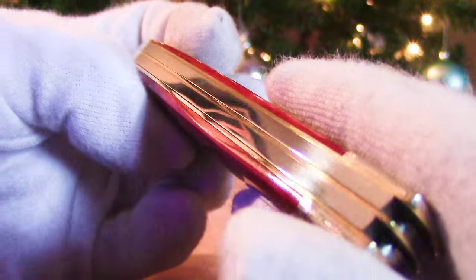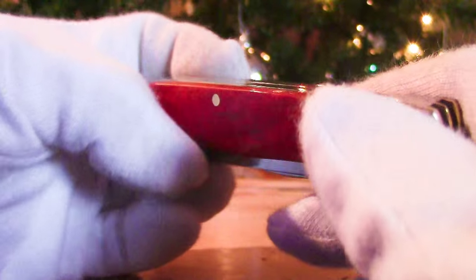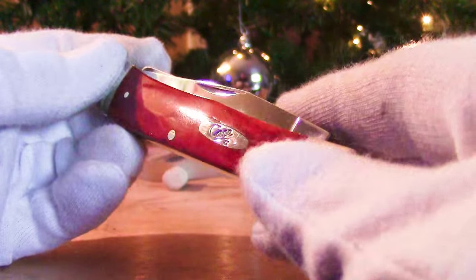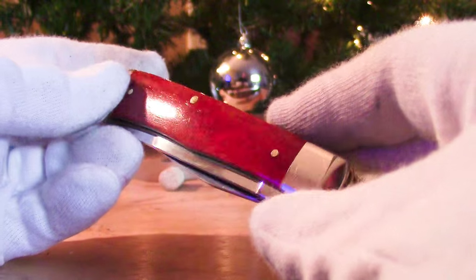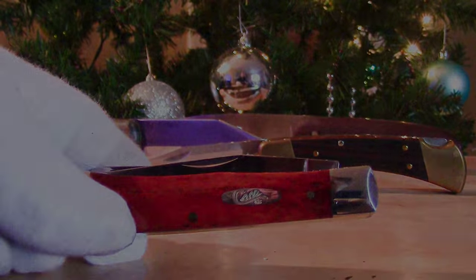I hope you enjoyed this video guys — probably going to go and handle this knife a little more. I hope you have a good Christmas. Thanks for watching. Please comment down below if you have any questions or want to know more about this knife. I'd be happy to answer. Please give a thumbs up, share the video if you'd like, and we'll see you later. Thank you.